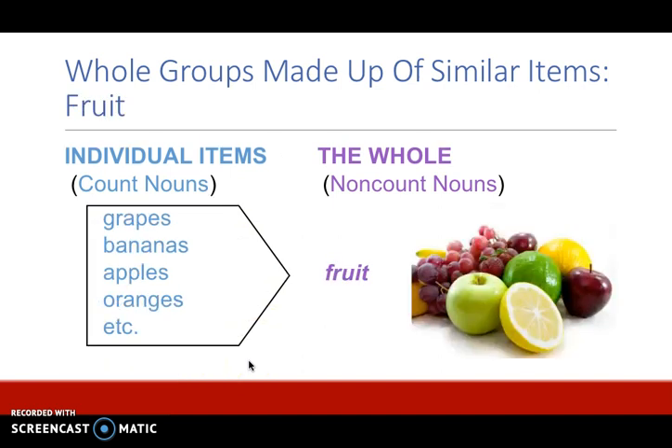Another example is fruit. Individual items are grapes, bananas, apples, and oranges, but the word fruit itself is non-count because it expresses the whole group.